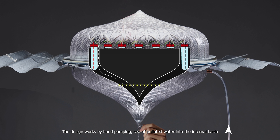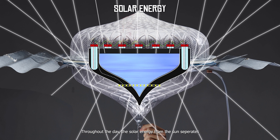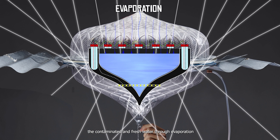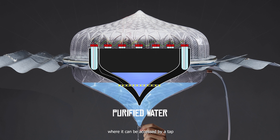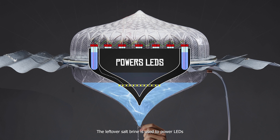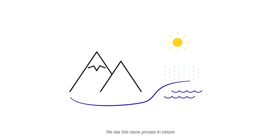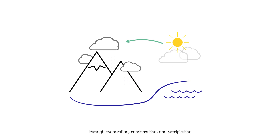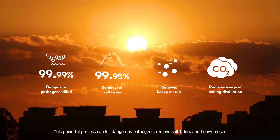The design works by hand-pumping sea or polluted water into the internal basin. Throughout the day, solar energy from the sun separates the contaminated and fresh water through evaporation. This fresh water condensates on the top dome before dripping down to the bottom basin, where it can be accessed by a tap. The leftover salt brine is used to power LEDs through a series of 12 salt water batteries, which are charged by a mini solar cell. We see the same process in nature through evaporation, condensation, and precipitation — a powerful process that can kill dangerous pathogens, remove salt brine, and heavy metals.